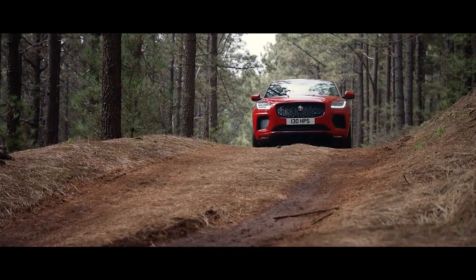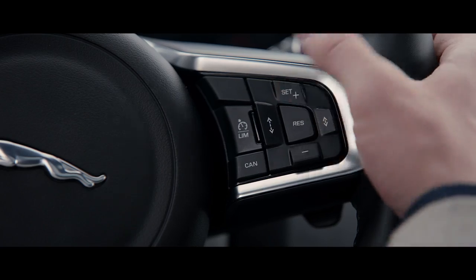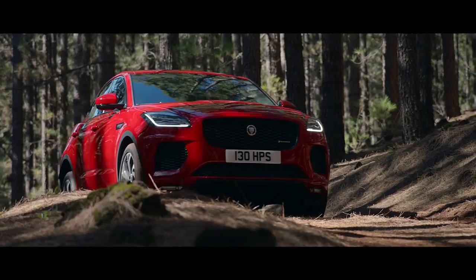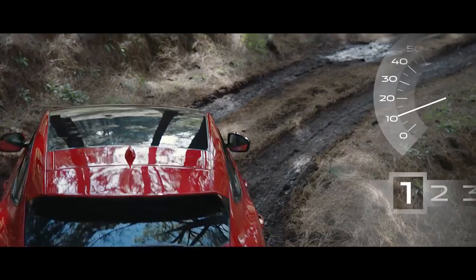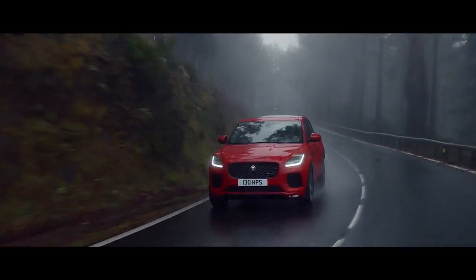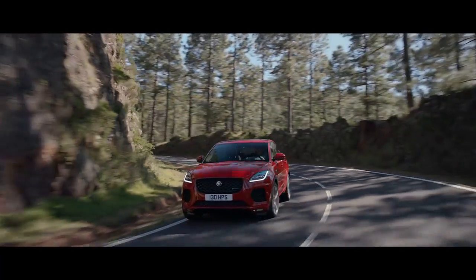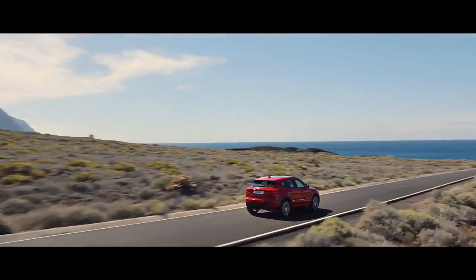Low traction launch helps you to pull away, while all-surface progress control maintains consistent levels of progress across challenging terrain such as snow, mud and ice. These advanced engineering innovations help improve handling, stability and refinement, making every journey a pleasure in the new Jaguar E-Pace.